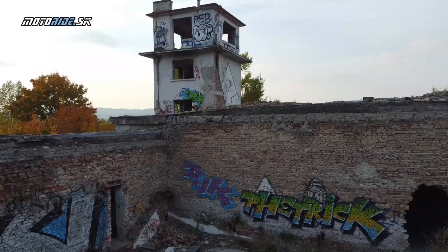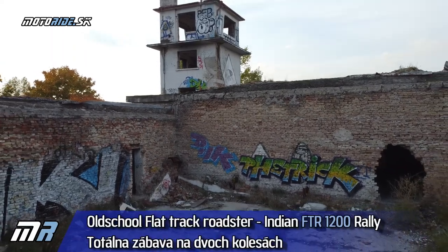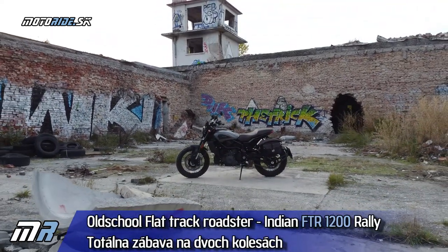Hello Motorradiaci, welcome to the next test of the season 2020. Na záver sezóny sa nám do rúk dostala jedna parádna motorka. Už keď som ju zhliadol prvýkrát na fotkách, tak som z nej bol hodne nadšený. Napriek tomu, že to je športový naháč, prišiel od značky Indian, čo bolo dosť prekvapujúce.